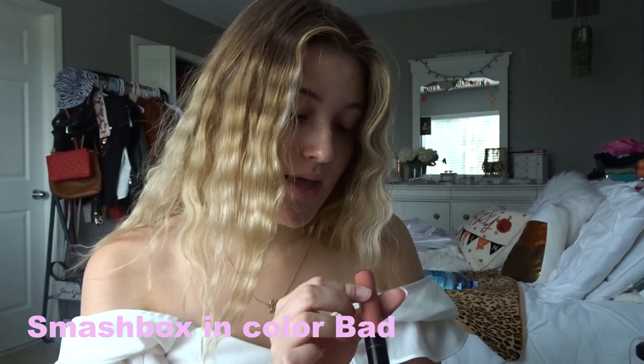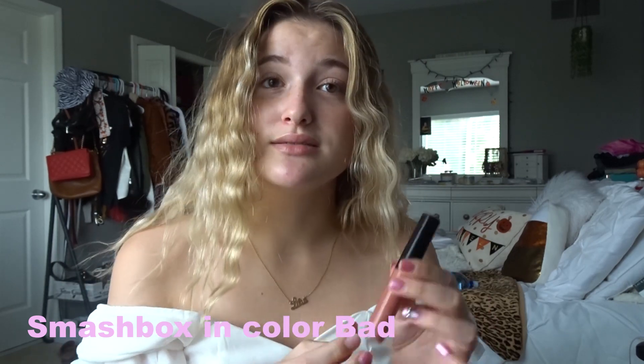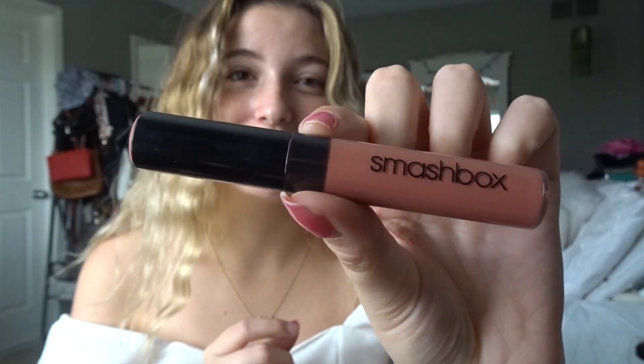The last thing I do is apply this Smashbox lip product in the color Bad Bad B — it looks really pretty. I also wanted to mention that I never put mascara on my bottom lashes — it kind of reminds me of spider legs so I just never do. Does anybody else do that or am I just weird?